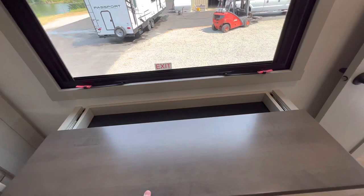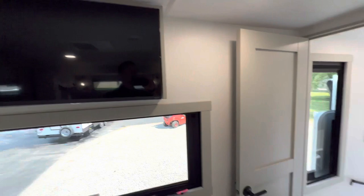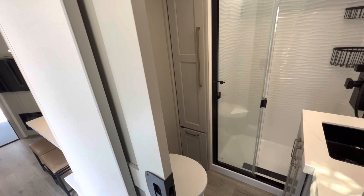Over on this side you have a little pull-out storage up underneath, a little dresser, TV — super cool. Let's walk this way. Pocket door — I love this, absolutely love it.